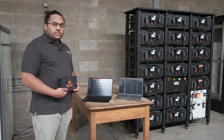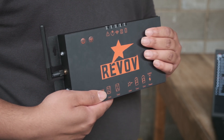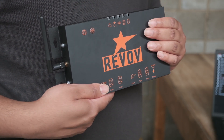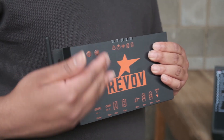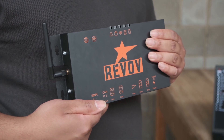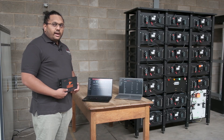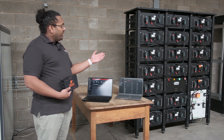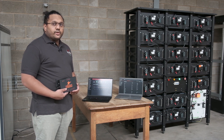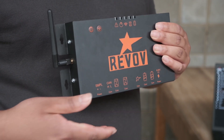Every high voltage system comes equipped with two of these units, one of which is used to monitor the specific string's information — in this case, that would monitor this individual string. And then there would be a secondary master, which would be used to consolidate multiple strings of information. So if you had, for example, three of these 100 kilowatt hour systems running together, you would simply use one master.